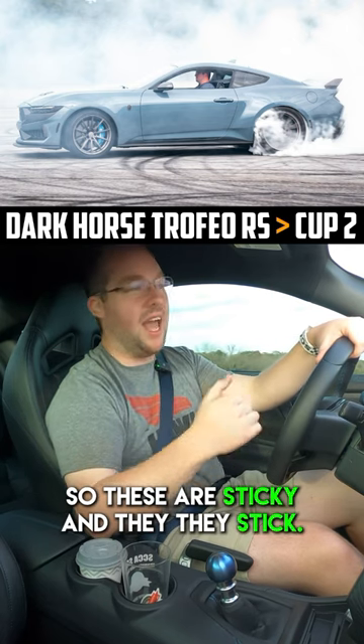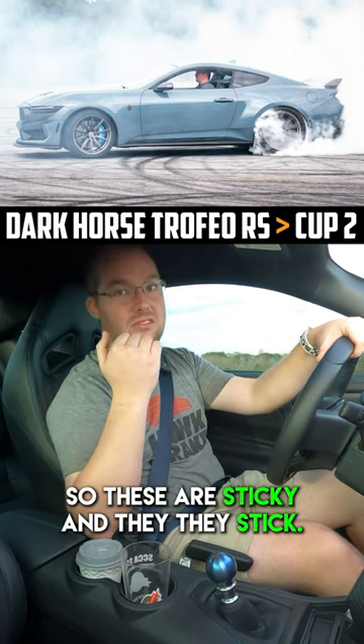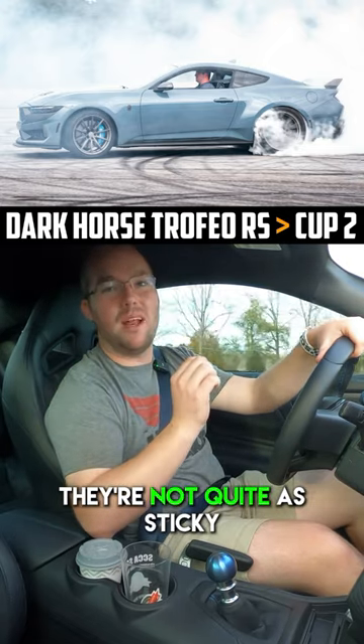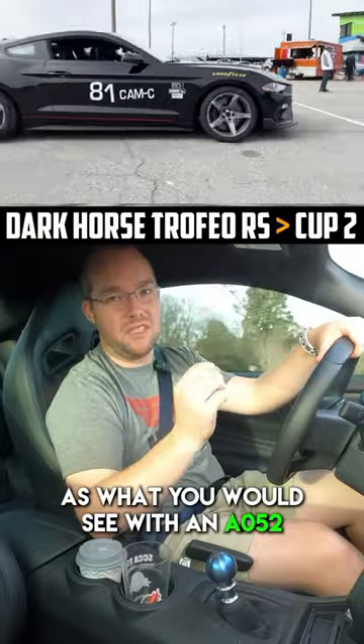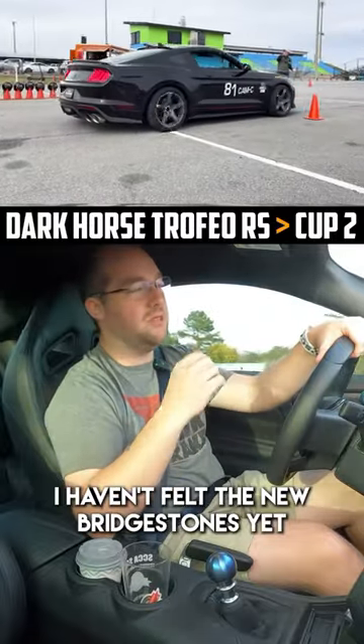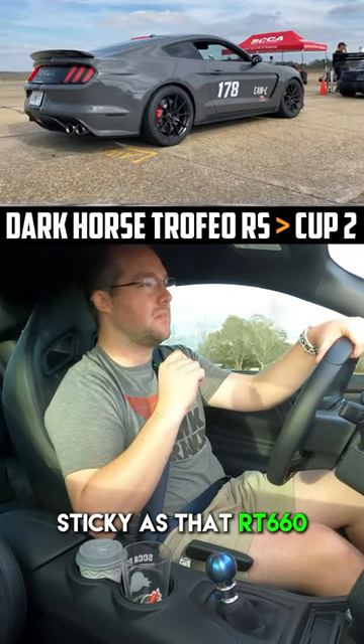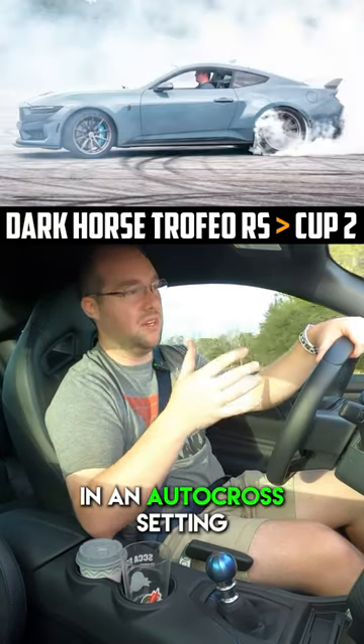So these are sticky, and they stick. But I really don't think they're quite as sticky as what you would see with an A052. I haven't felt the new Bridgestones yet. They aren't quite as sticky as that RT660. But again, super impressive in an autocross setting.